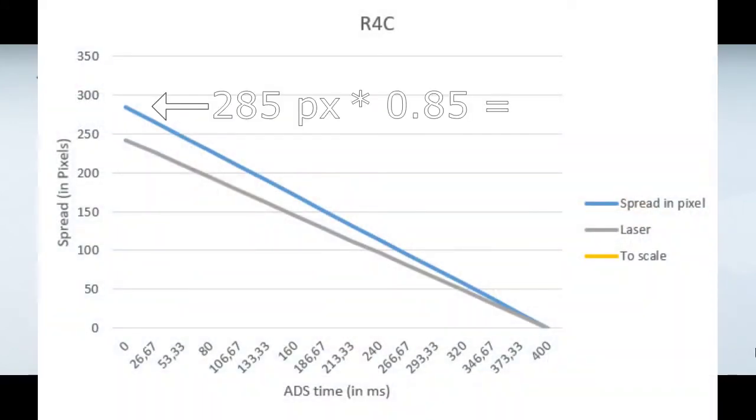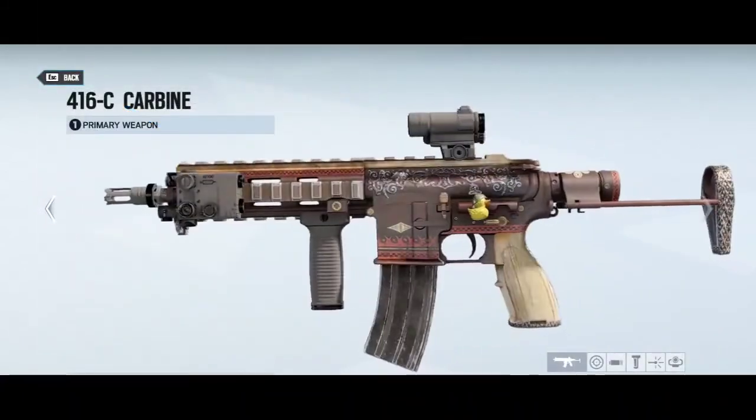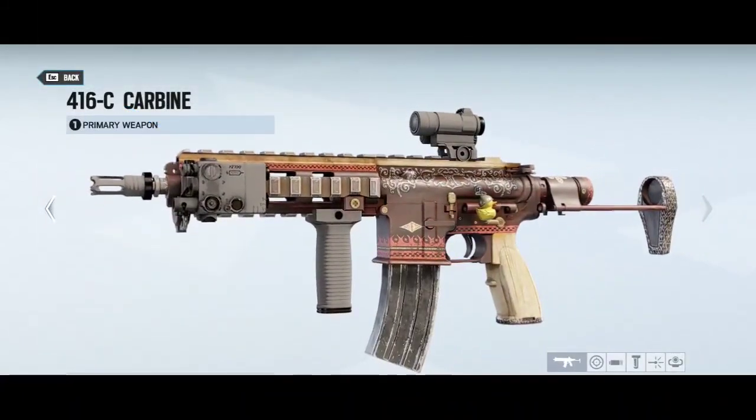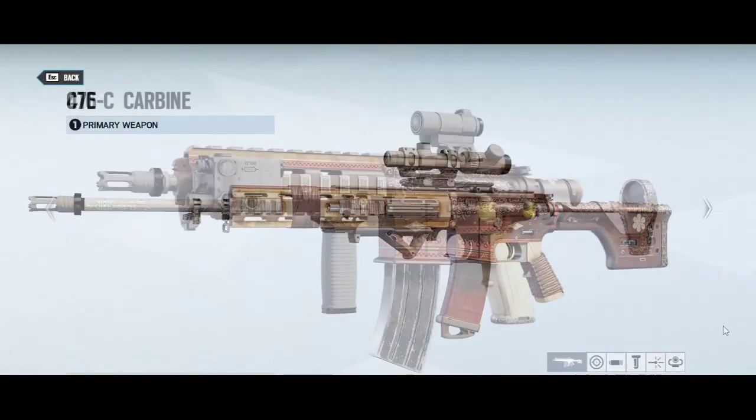It will help by decreasing the starting spread by 15%. Remember that these are just my recommendations — you need to determine yourself what is the best attachment for you. And that's it, thanks for watching.